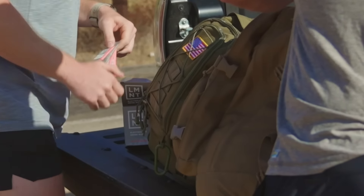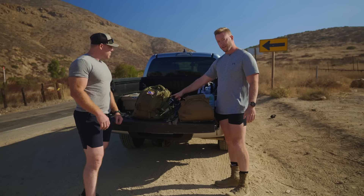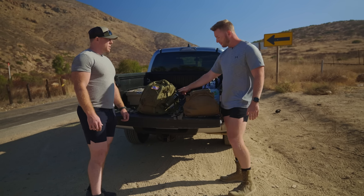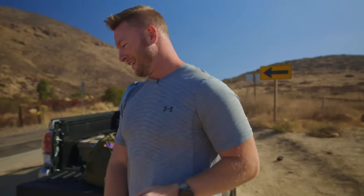We're going to be using Element for hydration and electrolyte replenishment — 1,000 milligrams of sodium, 200 milligrams of potassium, 60 milligrams of magnesium. Kind of nervous, but if you're nervous, that means you're doing something right. Let's get it.